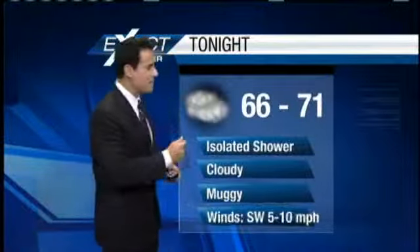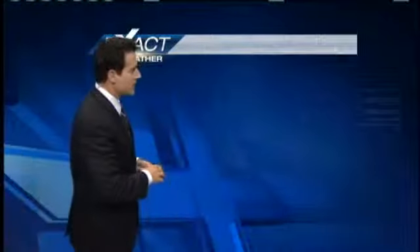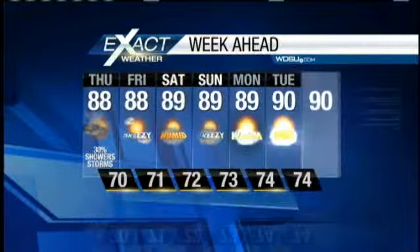For today, mid 80s to lower 90s. We'll hold on to a 30 percent chance for a few showers and thunderstorms — it'll be breezy. Overnight tonight, maybe an isolated shower, cloudy and muggy with lows in the mid 60s to lower 70s. Your 7-day Exact Cast shows that although we do have a cold front passing, it's not going to be that cold. After it passes, temperatures will remain warm in the upper 80s to lower 90s. Thanks for tuning into Exact Weather News and Traffic.